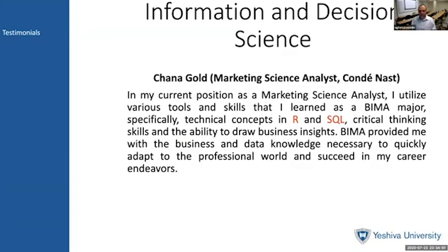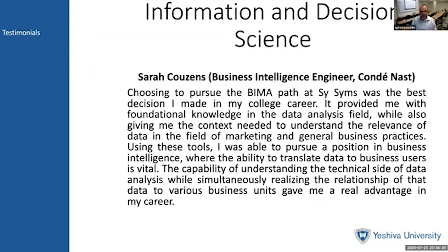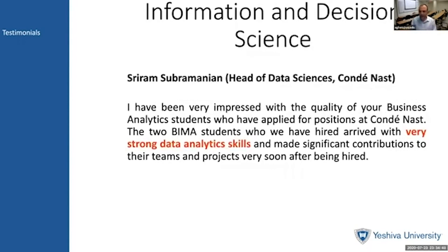Here are some testimonials. Hannah Gold, a Marketing Science Analyst at Condé Nast, has succeeded due to her technical skills in R and SQL as well as the critical thinking she gained at the Syms School of Business. Sarah Cousins is a Business Intelligence Engineer who is similarly successful due to the combination of technical skills she learned as a BIMA major and her critical thinking and business skills. Dr. Sriram Subramaniam, Head of Data Sciences at Condé Nast, has been very impressed with the quality of business analytics students who've applied for positions there, noting that both students had very strong data analytics skills and made significant contributions to their teams very early on in their careers.